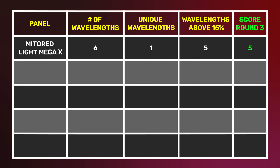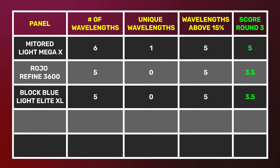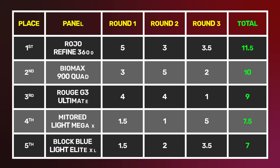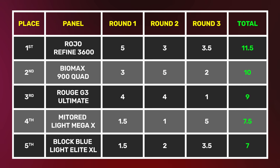Scoring the wavelengths round: first place goes to Mito Red Light Mega with five points, for a nice blend going to five wavelengths plus that unique amber light. In second equal with 3.5 points each are the Royo 3600 and Block Blue Light Elite. Behind them is the Biomax 900, because despite having many wavelengths, most energy goes to just 660 and 850. In last place is the Rouge G3 Ultimate — only two wavelengths, nothing special. Updated standings after three rounds: Royo leads with 11.5 points, Biomax second with 10, Rouge third with 9, Mito fourth with 7.5, and Block Blue Light fifth with 7.